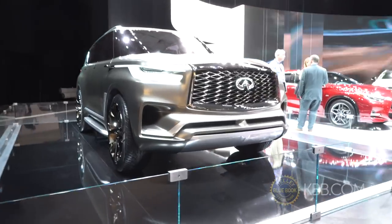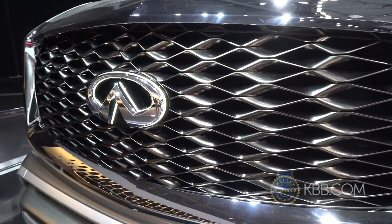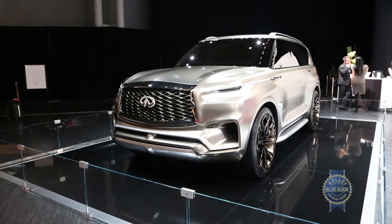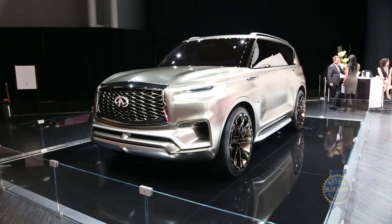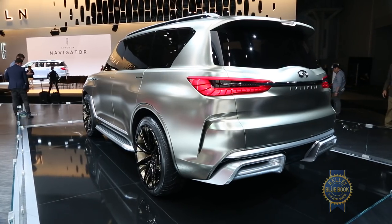Do you like dreaming? Do you like big SUVs? Then join me as we explore the Infiniti QX80 monograph concept here at the New York International Auto Show. Bathed in what Infiniti calls svelte satin copper paint, the muscular and hulking monograph concept shows what happens when contemporary Infiniti design is applied to a massive canvas.